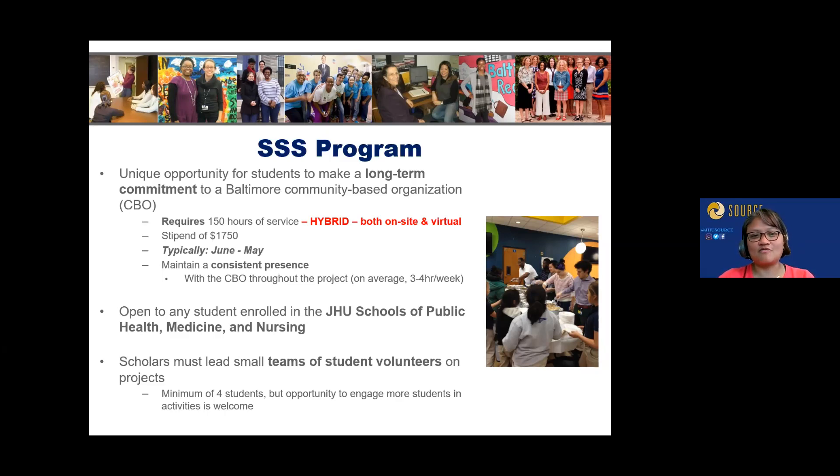There's a stipend of $1,750 that goes to students, paid out in two sums — halfway through and at the end. It's typically a June-to-May commitment. We're in our second round of applicants, and the program asks that you maintain a consistent presence with the CBOs throughout the academic year. On average, that's three to four hours a week.